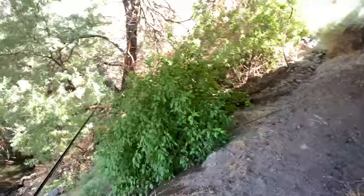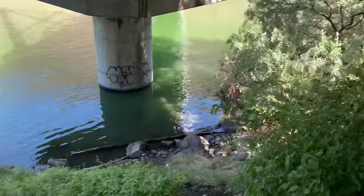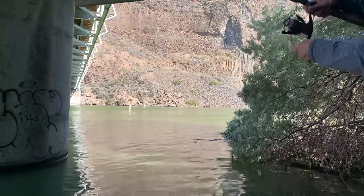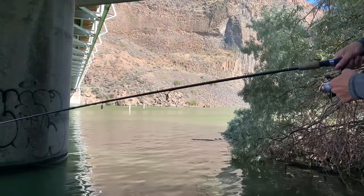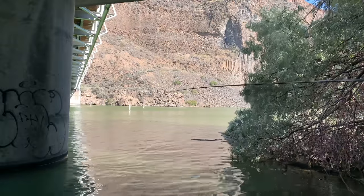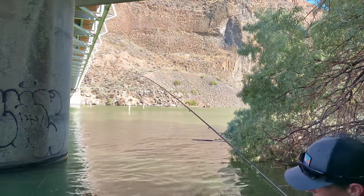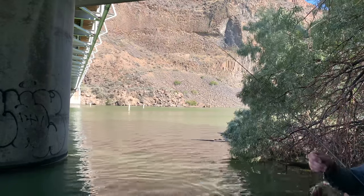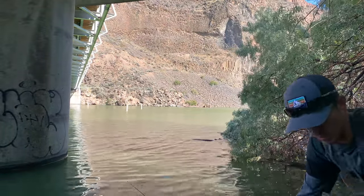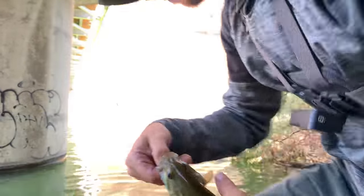We've got to what looks like the first spot I'm going to be hitting up — this area underneath the bridge. Let's go check it out. That looks slick. Something grabbed that — no way. All I did was throw it and it ended up hitting that pile over there, so I didn't want it to get snagged. But it looks like we got ourselves another fish. There is a smallmouth bass. There we go — our first little smallmouth bass. Going back.